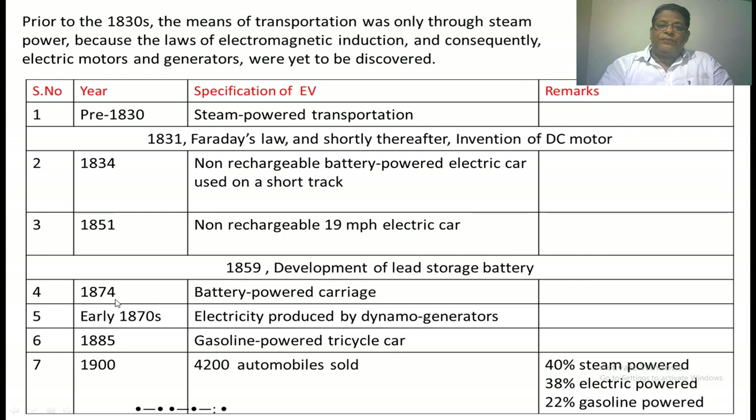Whenever batteries were developed, progress followed. In 1874, an electric car with a rechargeable battery was discovered. Early in 1878, electricity was produced by means of a dynamo generator. In 1885, gasoline-powered tricycles were developed. In 1900, 4,200 automobiles were sold in the US, of which 40% were steam powered, 38% were electric powered, and 22% were gasoline powered.